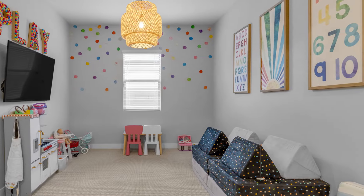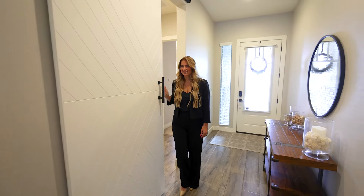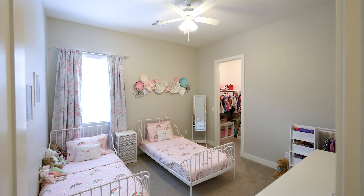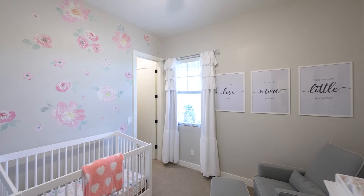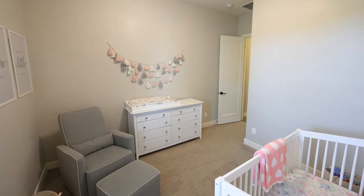The charming barn door will lead you to the two front bedrooms, each equipped with their own walk-in closet. This home effortlessly combines comfort, convenience, and style, making it the perfect home.